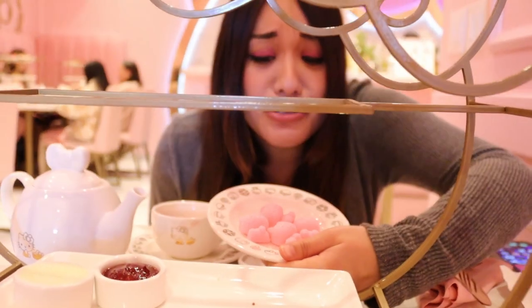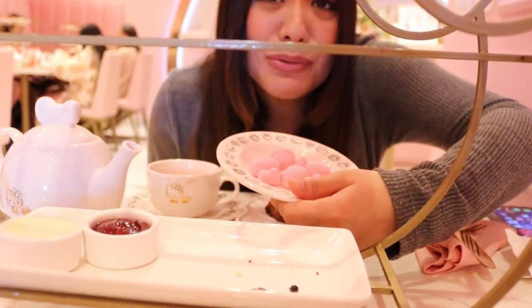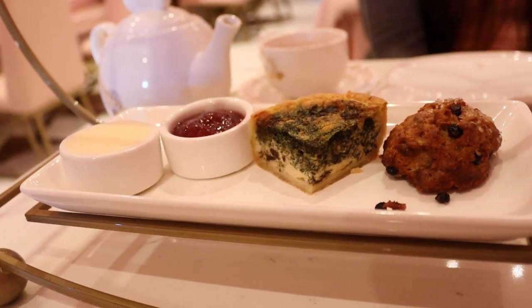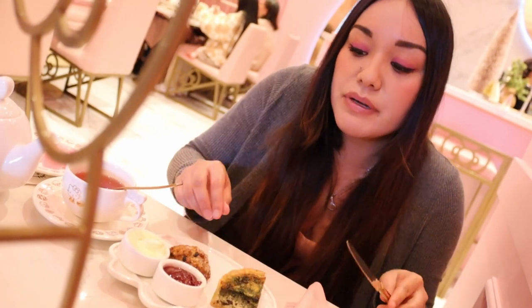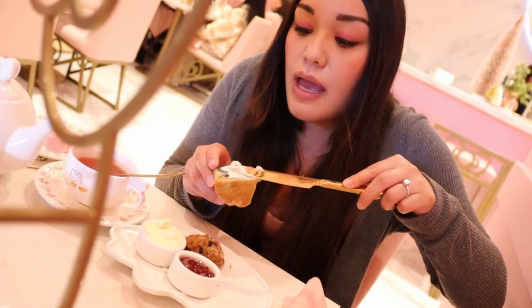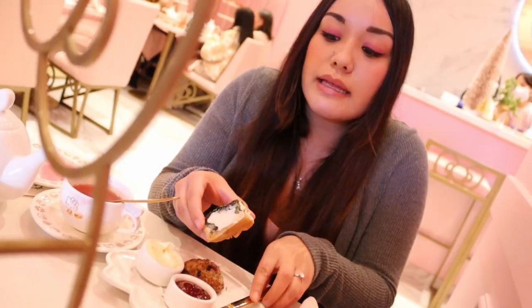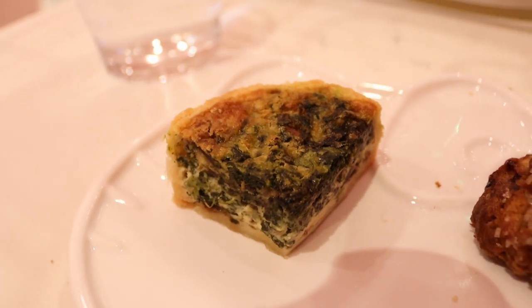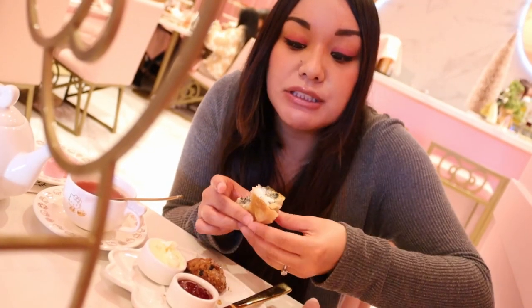You should try these sugars — they're super cute, shaped like Hello Kitty. Let's go ahead and get into the spinach quiche right here. We can put the butter on the sides. Let's get into it.